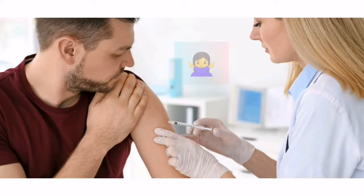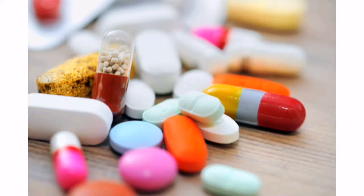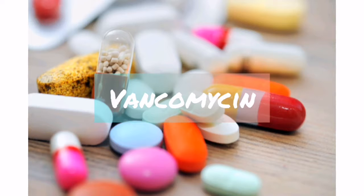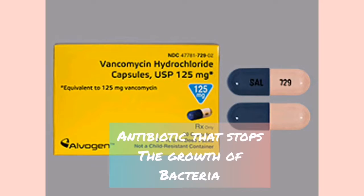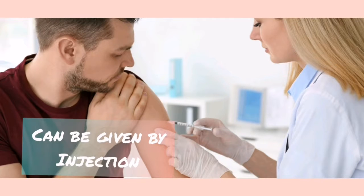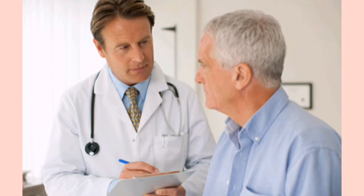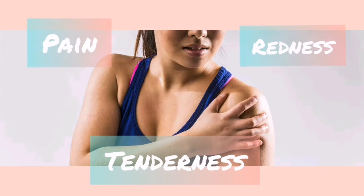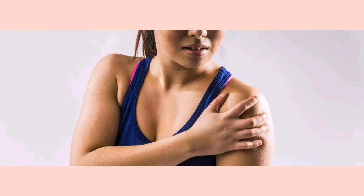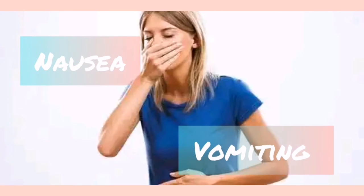The next medication is vancomycin. It is an antibiotic used to treat bacterial infections by stopping the growth of bacteria. It can be given by injection into a vein or taken by mouth, with dosing determined by your doctor. If vancomycin is given through injection, it can cause pain, redness, and tenderness at the injection site. If given orally, abdominal pain, nausea, and vomiting may occur.